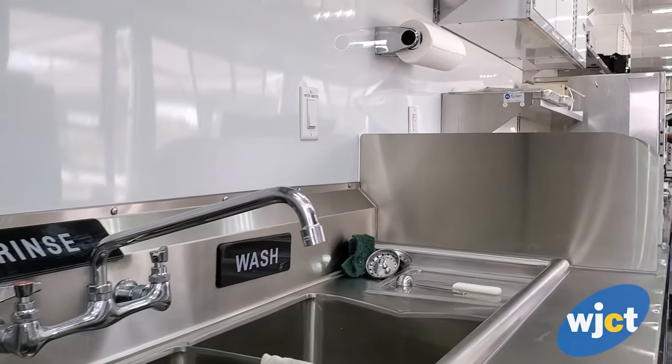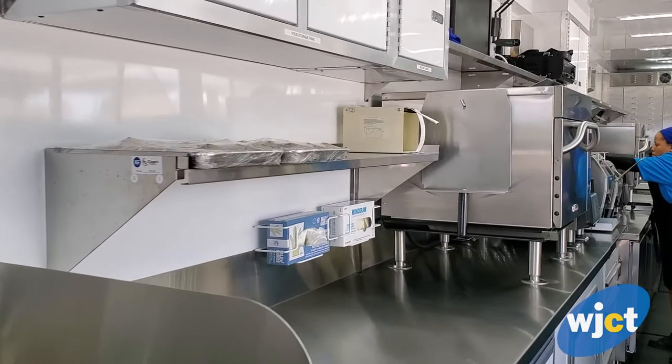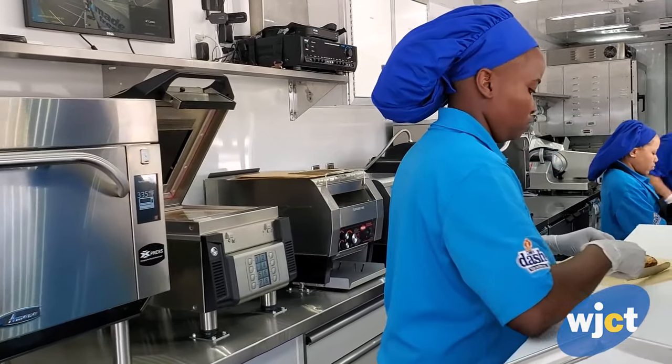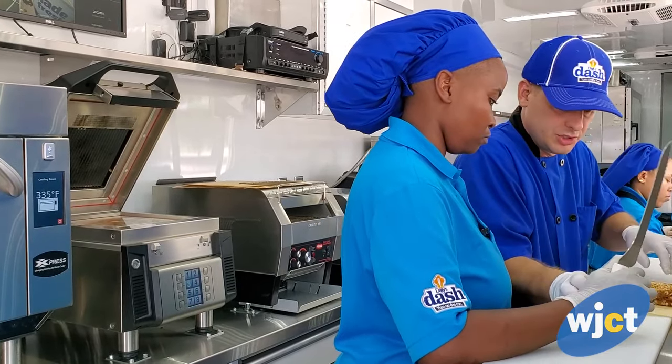It is a result of the success we've seen in our Daly's Dash restaurants — 19 current stores in the Daly's convenience store chain that have the restaurant. Number 20 was set to open in a couple of weeks. From that we built a menu from our core menu in our brick-and-mortar stores and translated it into a food truck.